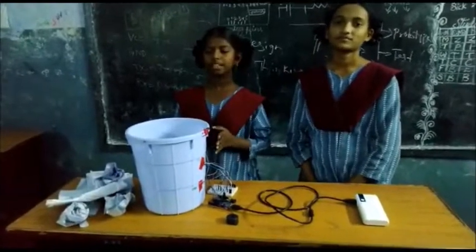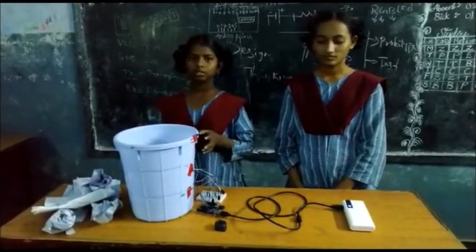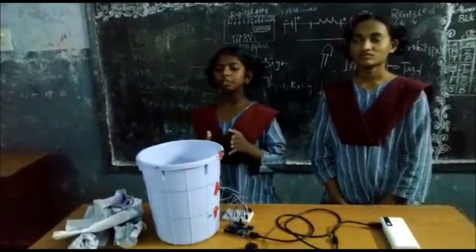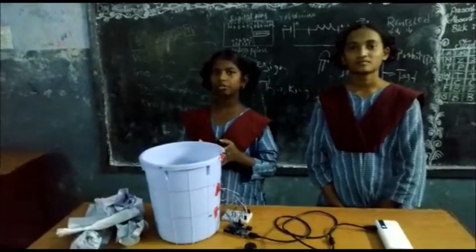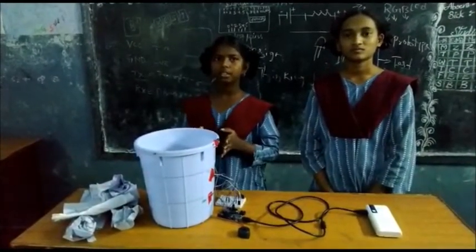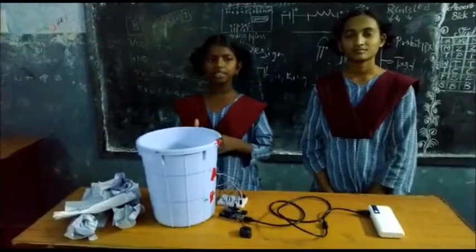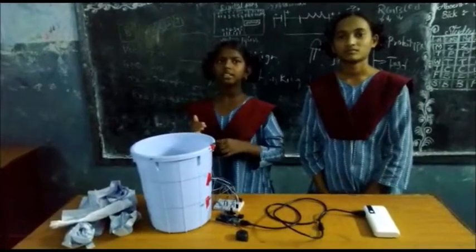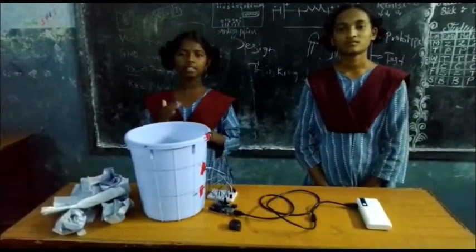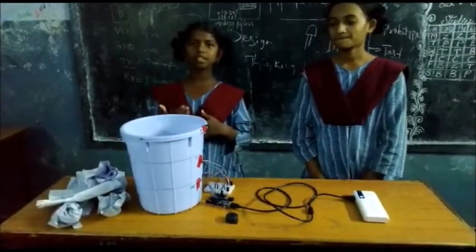When the dustbin is empty, the green color light is automatically on. When the dustbin is filled up to 50%, the sensors detect and send to the controls, and the light turns to blue. When the dustbin is completely filled with dust, it turns red and the buzzer makes a sound.